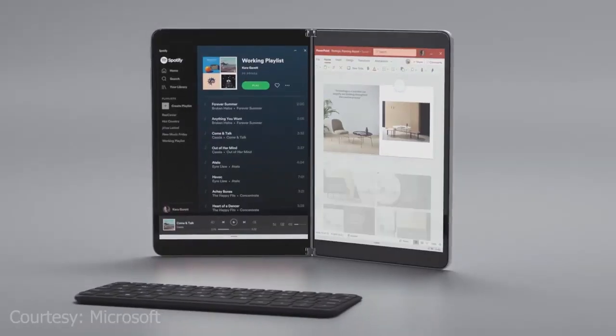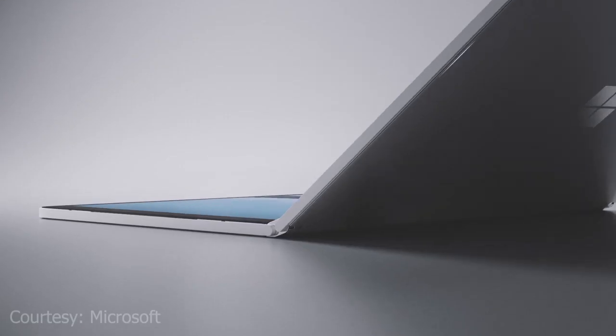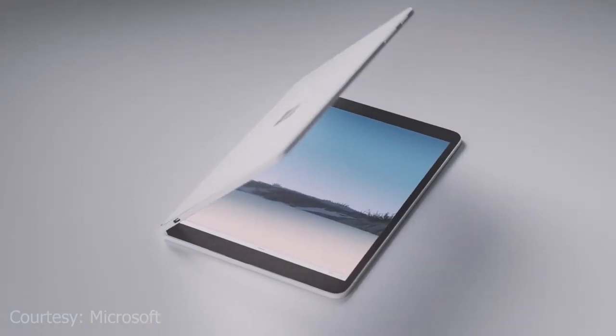Hello guys, I'm back again with another update about Microsoft's new product, the Surface Neo. We will talk about specifications, release date, and much more about it.